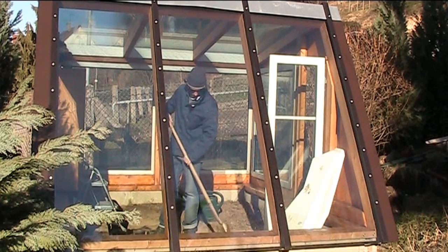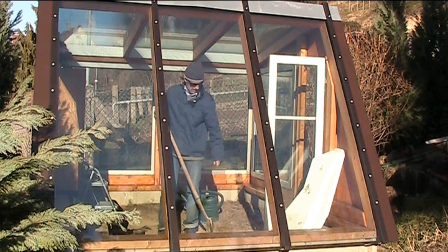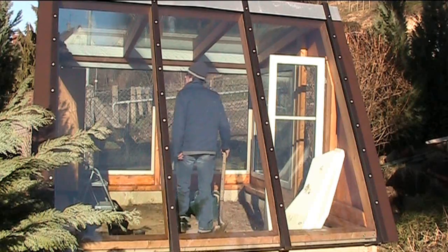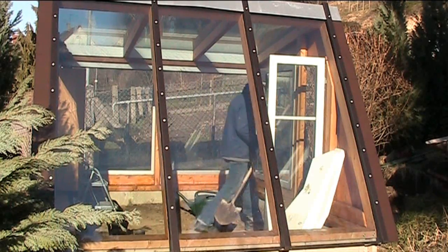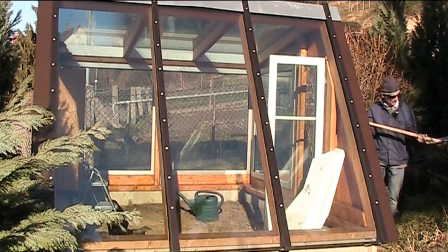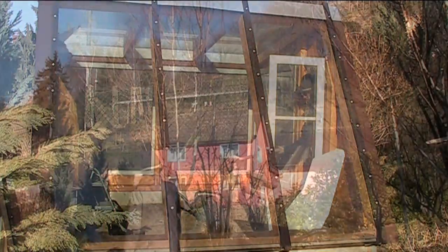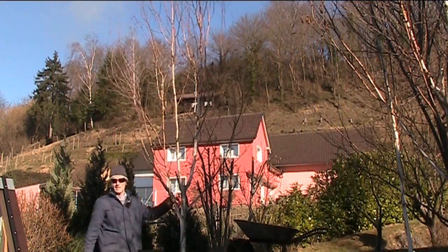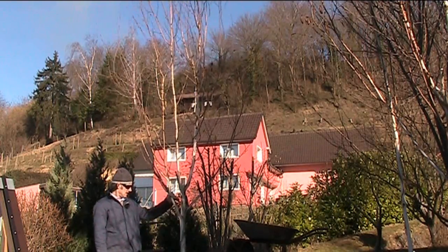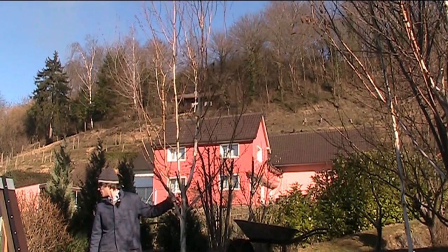It seems like nice quality stuff though. The ground in here is a bit dry — it's hot in here, about 20 degrees. I'm just wondering if I should chop these silver birches down here; they're casting a bit of shadow on the greenhouse.